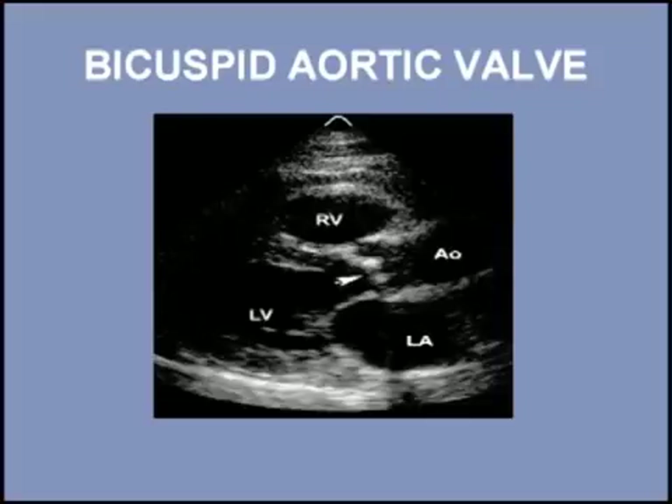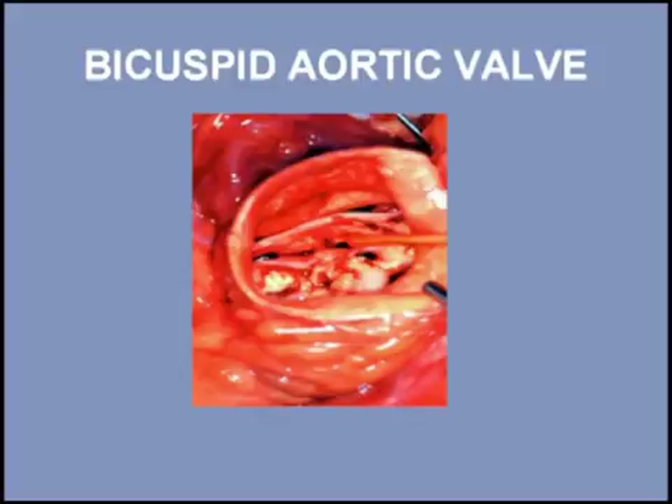The presence of an ejection click should prompt an evaluation for aortic valve disease. Ejection clicks occur across the entire spectrum of aortic stenosis, from mild to severe. When the aortic valve becomes severely calcified, decreased movement of the leaflets prevents the click from occurring.